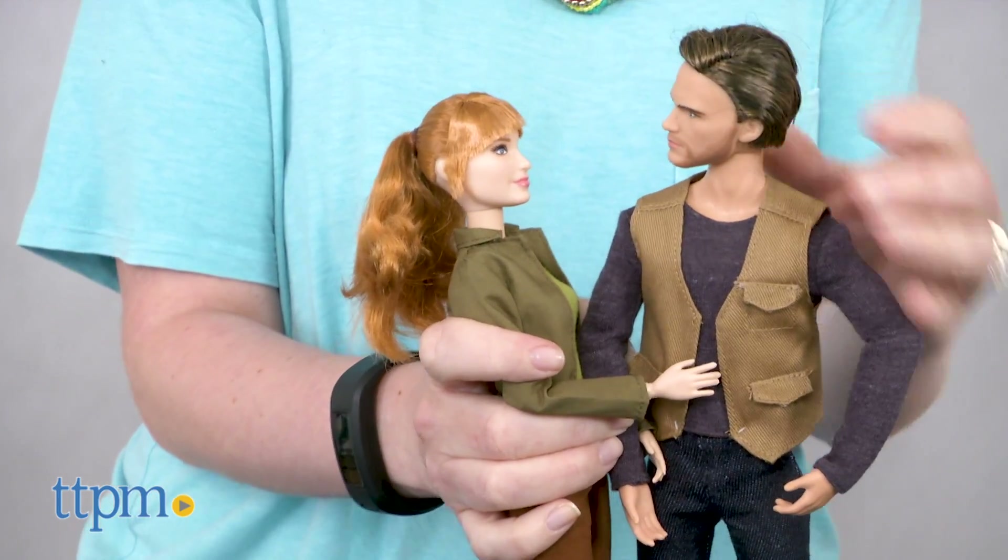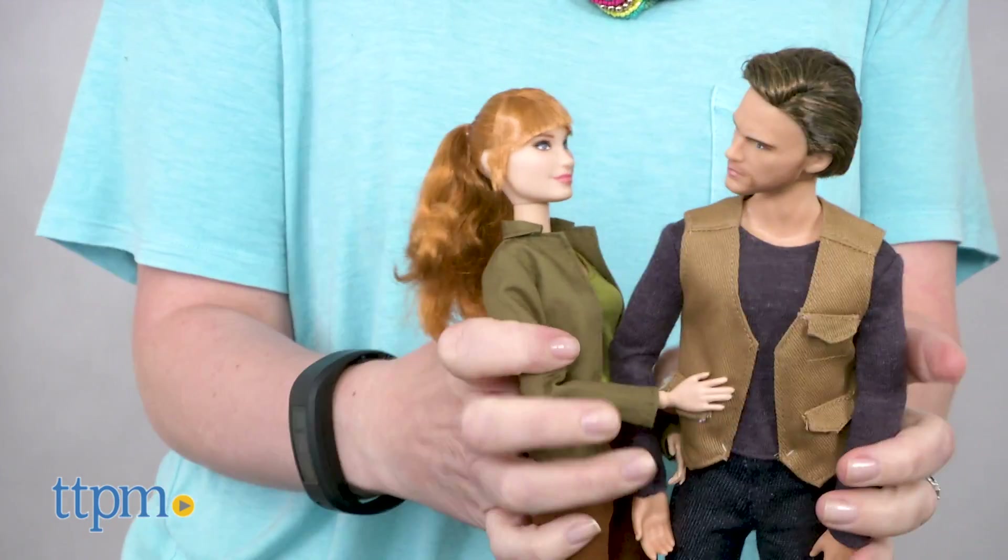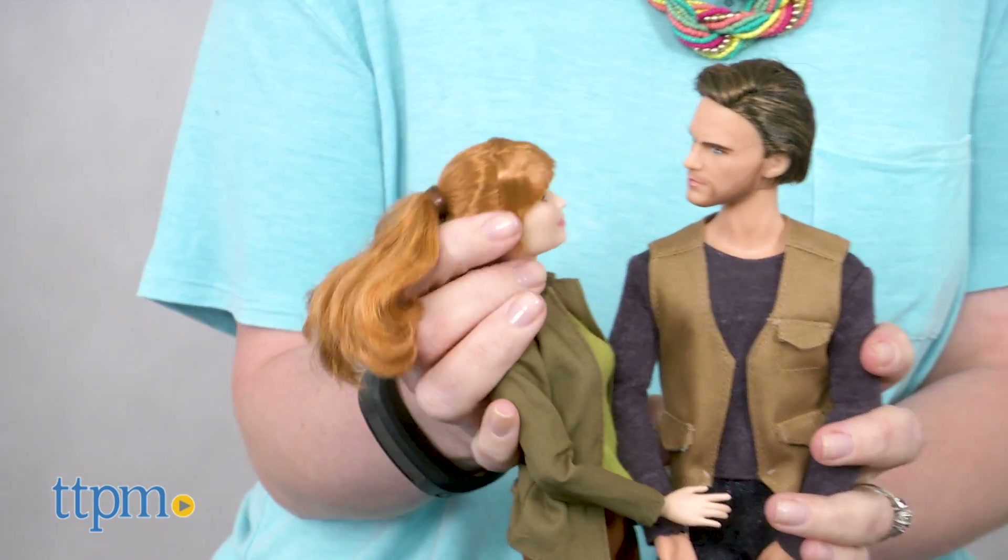The poseability of each doll allows for different action poses so that fans can play out their favorite scenes from the movie or tell their own dino stories.